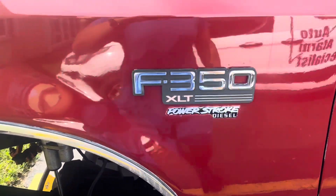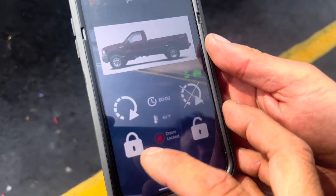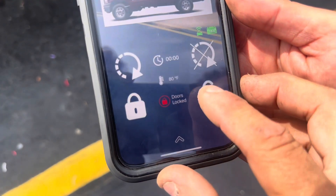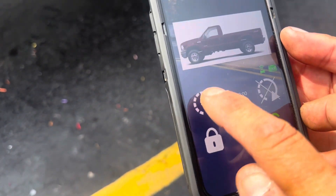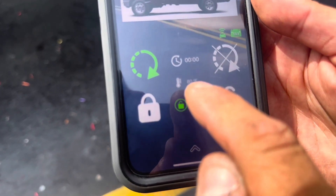This is a 1997 F-350. Let me show you what the app looks like. It comes with the whole remote start, the app, everything — arms the alarm, locks your doors. The door locks are still working. After 125,000 miles, it still unlocks and remote starts. It gives the diesel delay so it warms up the glow plugs. You can see the battery voltage, signal, unit temperature — it's 80 degrees, we're in South Florida.